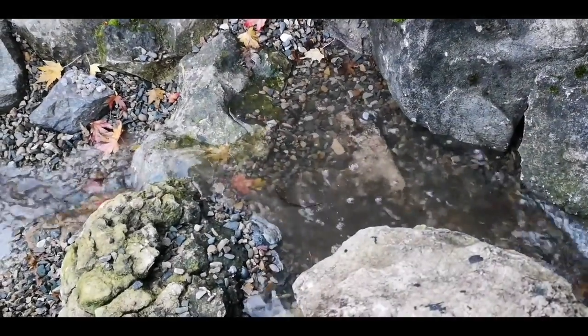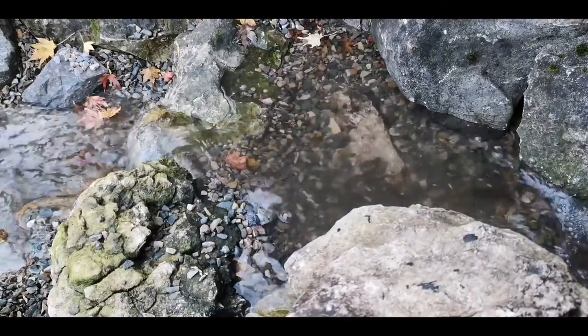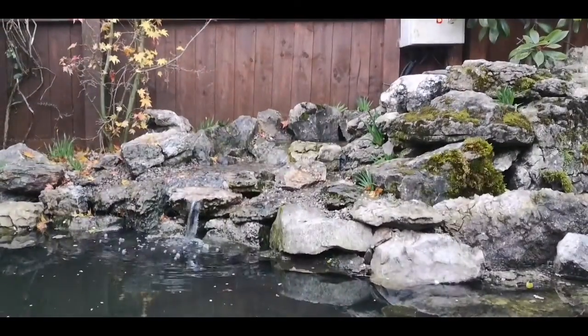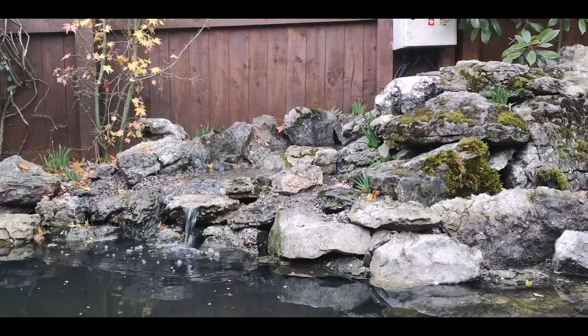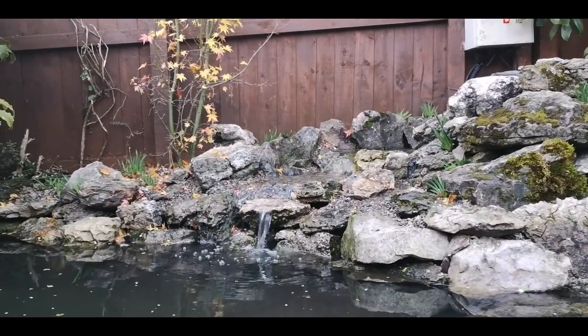As the water cleared from the residue from the gravel I had a good look at the waterfall. I could see that the water was flowing nicely over the rocks and the whole scape was doing pretty well. I know that as time progresses the gravel will harbour beneficial bacteria and further aid my filter. And the waterfall going over the spillstone adds extra oxygen to the pond. So overall it was a great success.